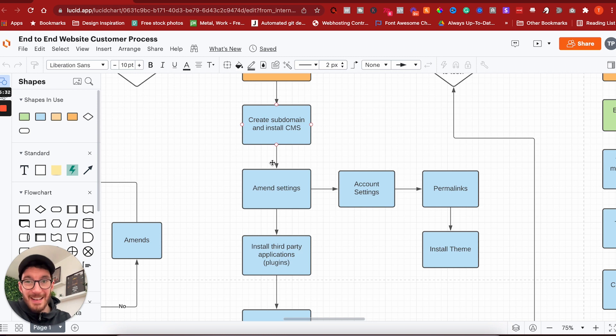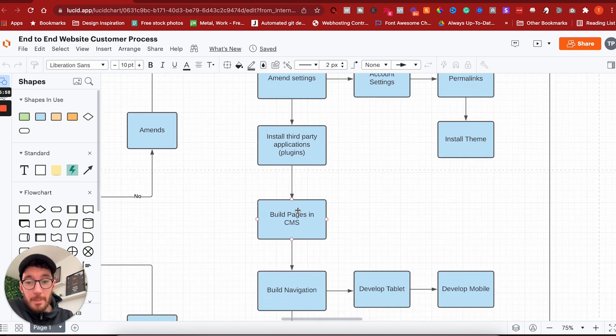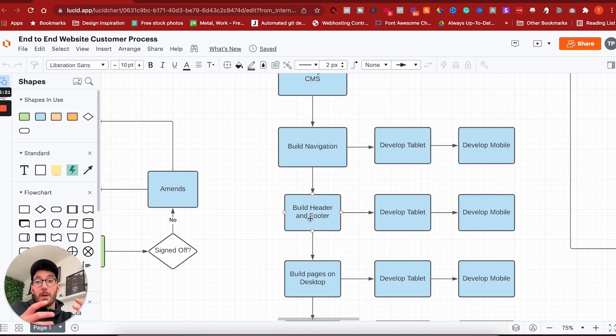We create a subdomain and install a CMS — all of our websites are built on a subdomain, and we send that link to the customer when we want them to view a live working site. We amend settings like account settings and permalink structure, install a theme (we use Hello Theme for Elementor), and install third-party plugins such as Elementor, SEO, and firewall plugins. We then build the pages within the CMS so they exist in the database, then build the navigation dynamically from those pages.